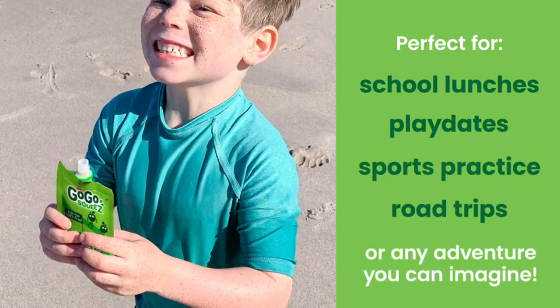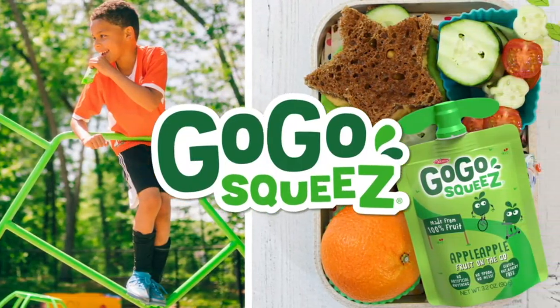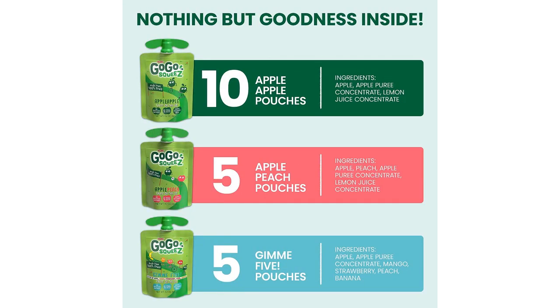First of all, I love that these snacks are not only tasty but also healthy. They are made with real fruit and contain no added sugars or artificial flavors. It's a great way to ensure my kids are getting their daily fruit intake without any guilt.